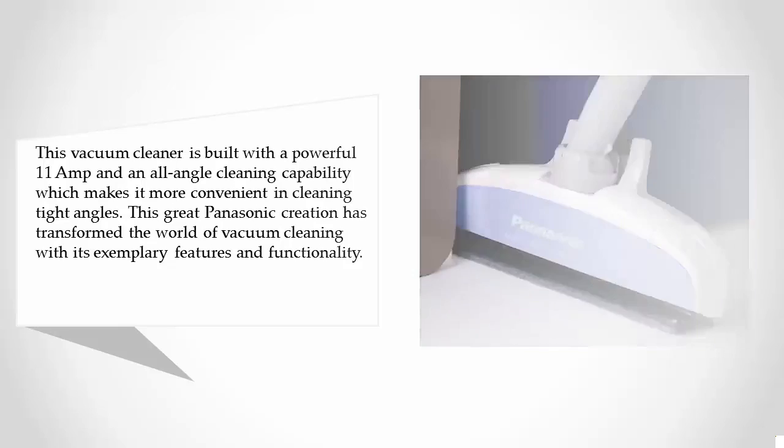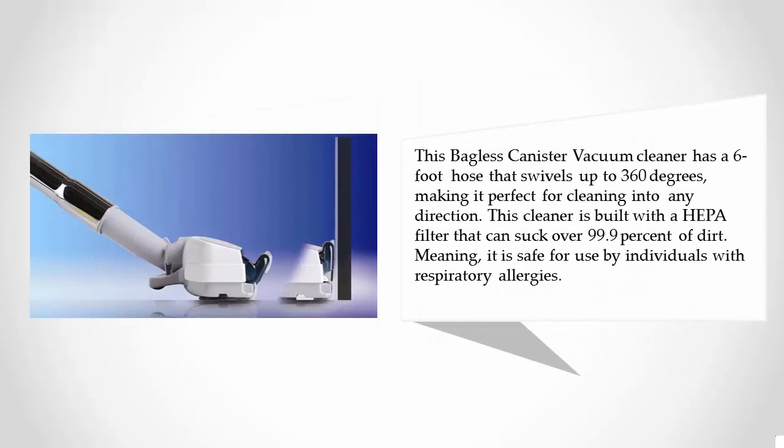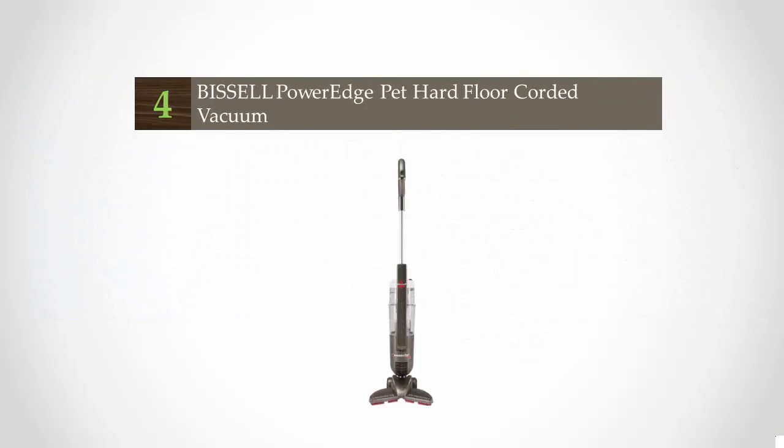This bagless canister vacuum cleaner has a six-foot hose that swivels up to 360 degrees, making it perfect for cleaning in any direction. It is built with a HEPA filter that can capture over 99.9% of dirt, meaning it is safe for use by individuals with respiratory allergies.